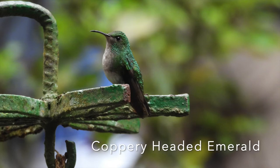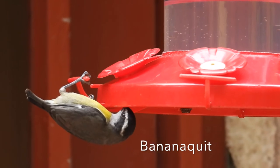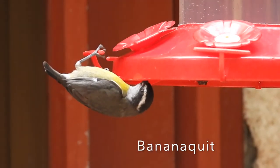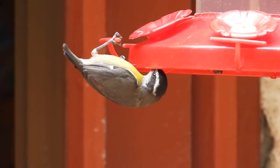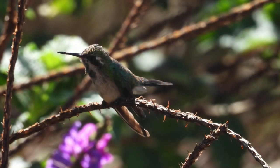One bird that often came to the hummingbird feeders that wasn't a hummingbird was the forever entertaining bananaquit. I saw an amazing number of species overall — I could only photograph some of them, and the main ones you've seen in this video.